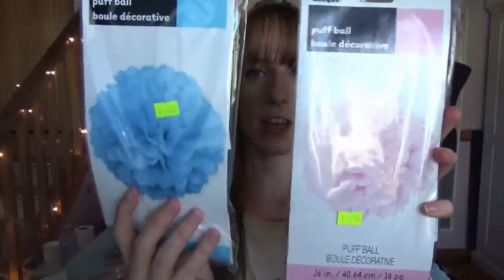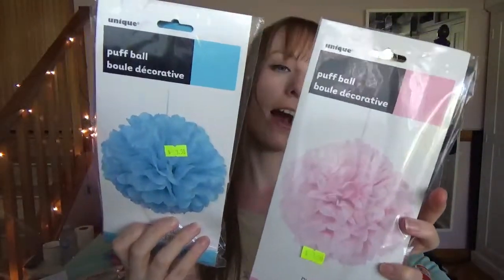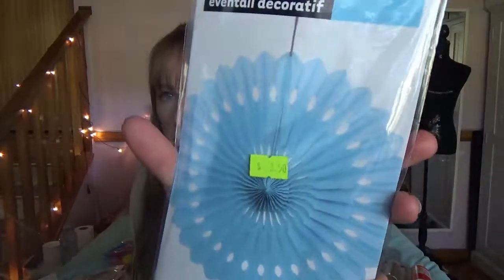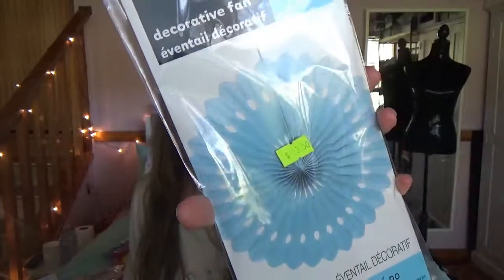The other ones I got are these paper poofs - you see them sort of everywhere. I got them in pale pink and pale blue. These are the 16-inch or 40-centimeter size; they come flat and you just have to open them all out. They were $3.50 each. I got two in each color in the big size. I also got two in the blue of this big pinwheel thing - they didn't have it in pink, and blue was the main color I was going for anyway.